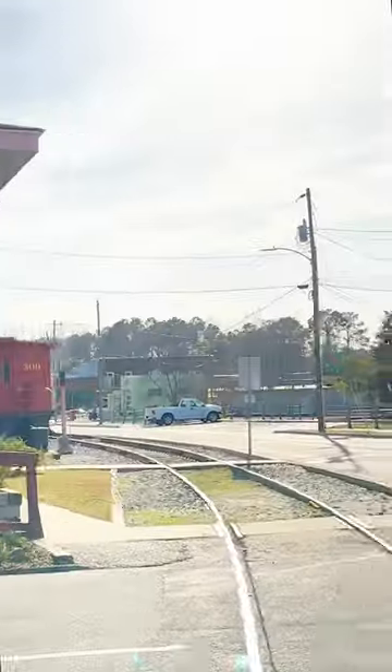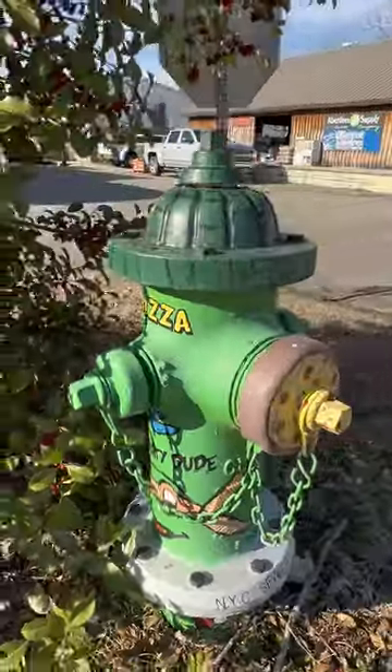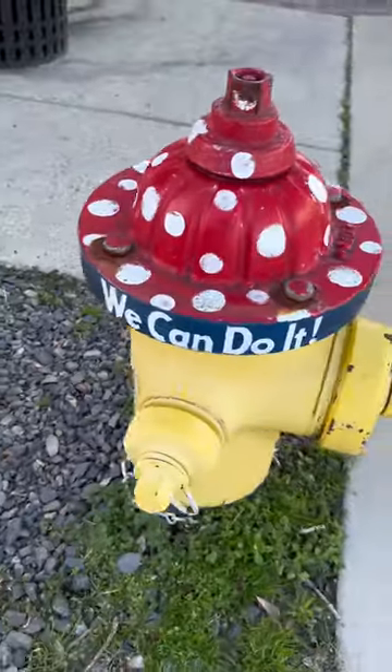Did you know there are 11 superhero fire hydrants throughout downtown Aberdeen? Hunting these adorable fire hydrants is a fun way to spend a morning or an afternoon. The project was created in 2019 to show how super the downtown Aberdeen area is.